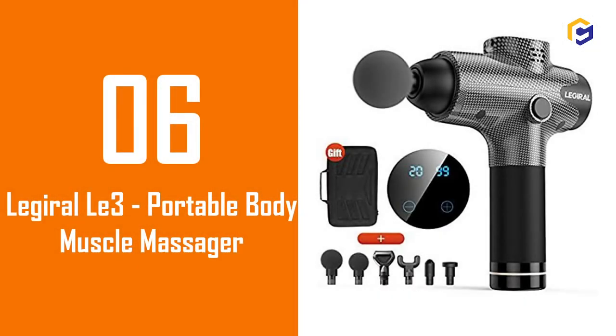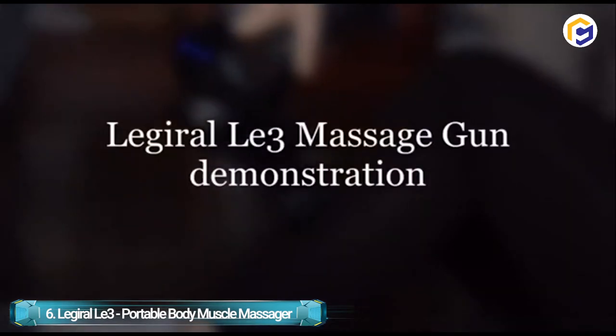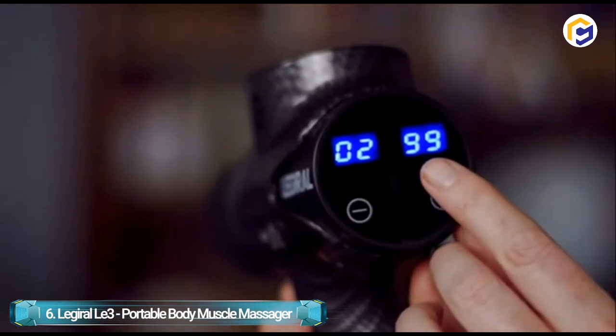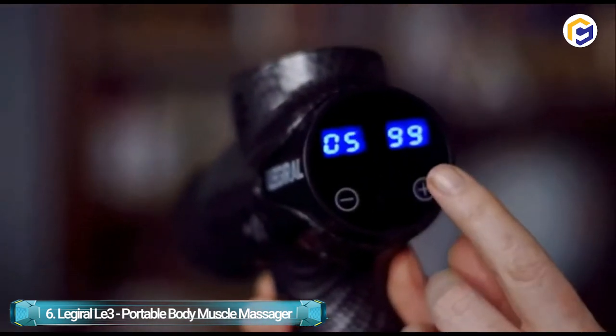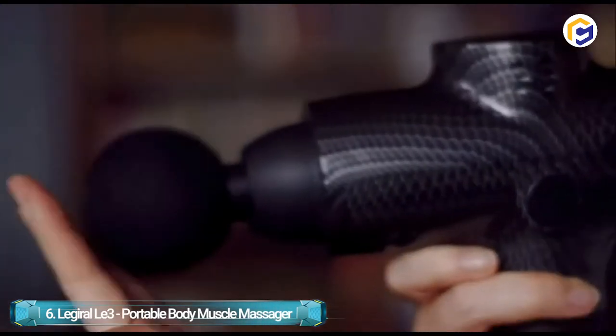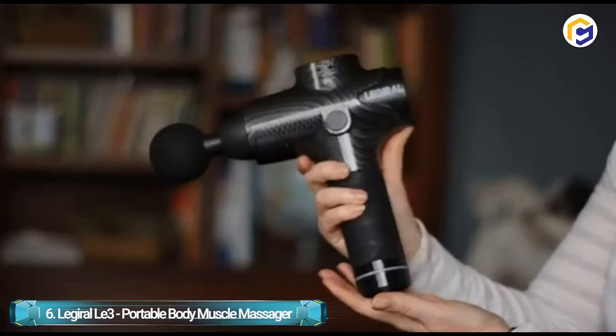Number 6: Legerol LA3 Portable Body Muscle Massager. This electric massage gun is a perfect choice for all those having chronic body pains caused by athletics, gym workout, or any reason. The powerful massage with percussion therapy helps to recover muscles faster while also reducing pain, stiffness, and cramps, and improving motion, flexibility, and blood circulation.